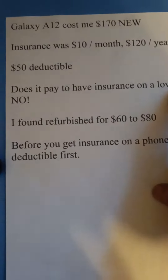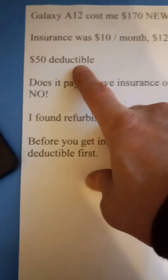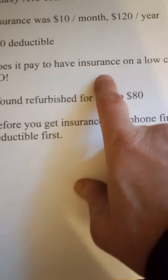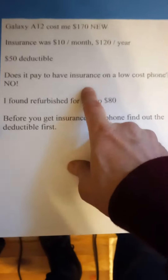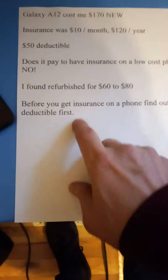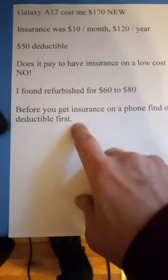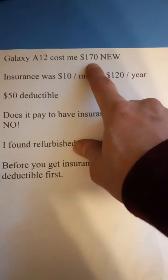But I was kind of shocked — it was a $50 deductible and I had to pay $120 total, so I really didn't benefit from it. So before you get insurance or a warranty on your phone, make sure you find out what your deductible is, because it doesn't pay if you're going to pay $50 on a phone that's $170, $200, or even $250.